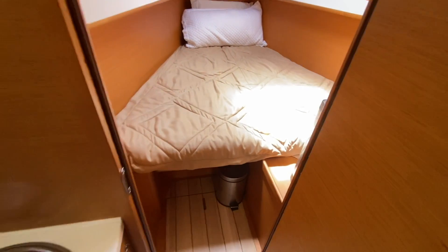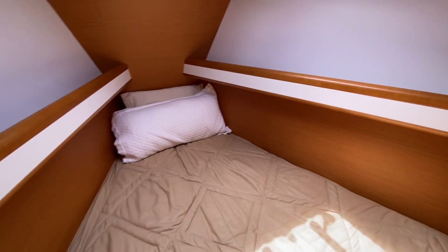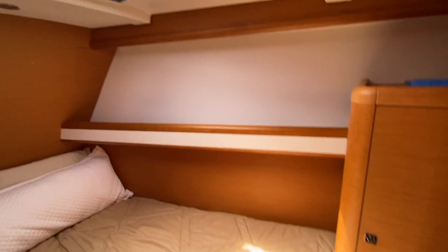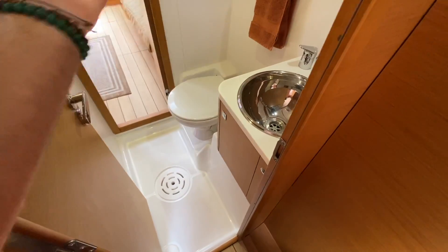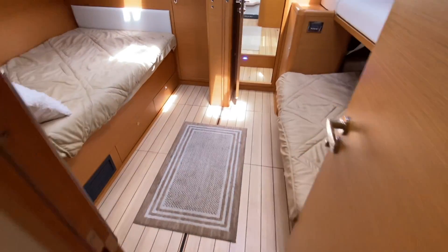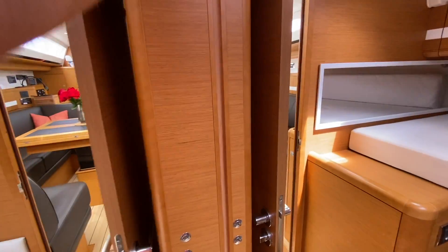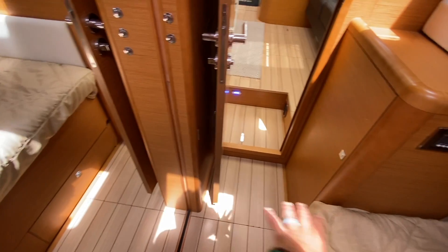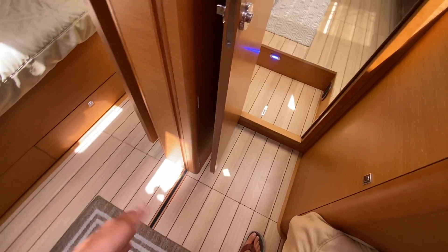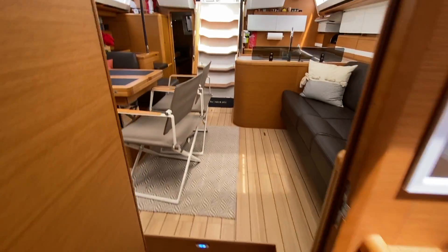The V-berth forward is accessible from up top. Some clients have turned this into a workbench, storage room, or laundry facility — anything is possible. As crew quarters, they would access from the top hatch and share this head. If you have a big family or multiple families on board, this boat offers so much versatility. Also notable here: the keel-stepped mast comes down to the third-generation grid hull structure, and the keel bolts start right here and work aft. With the keel moved forward and rudder aft, the balance, stability, and turning radius on this yacht are truly impressive.